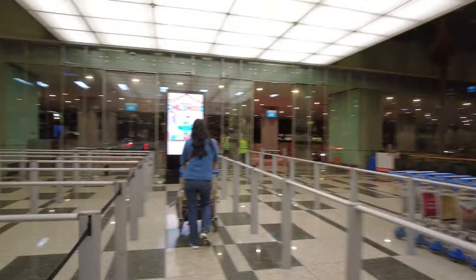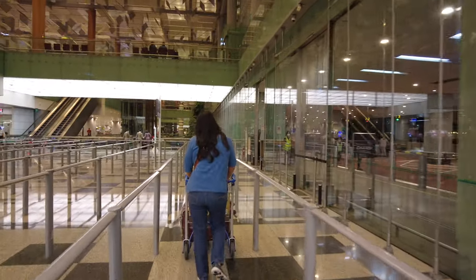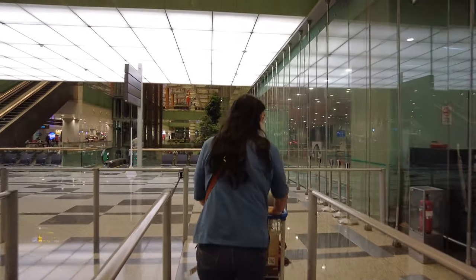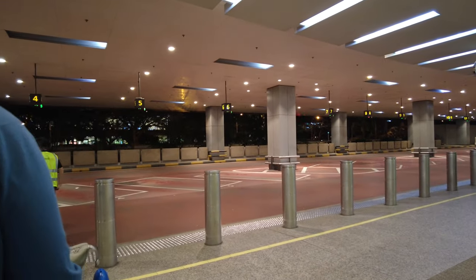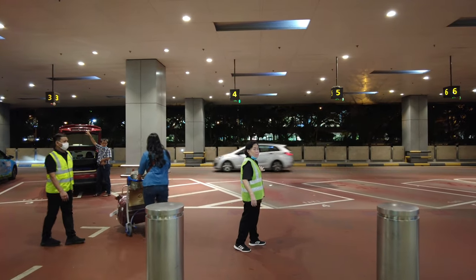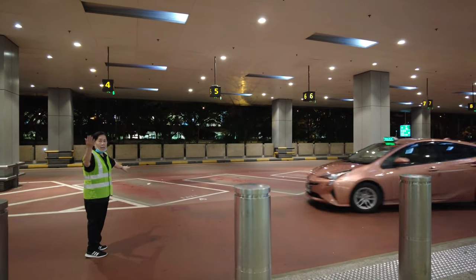Now we're catching a taxi. The Portugal-Morocco World Cup game is going on — it's 1-0 Morocco. I usually take the train, but it's midnight and I don't think it's running. So we're taking a taxi.